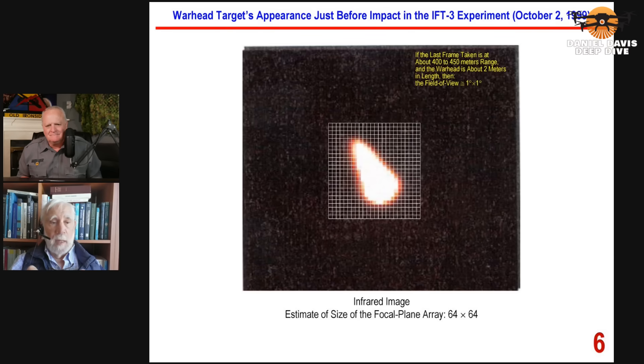As we analyzed — my research group — analyzed these test data that they were publishing, they started publishing less and less data because we were analyzing it and exposing lies that they were telling. But here they actually gave us an infrared image of this particular successful experiment.